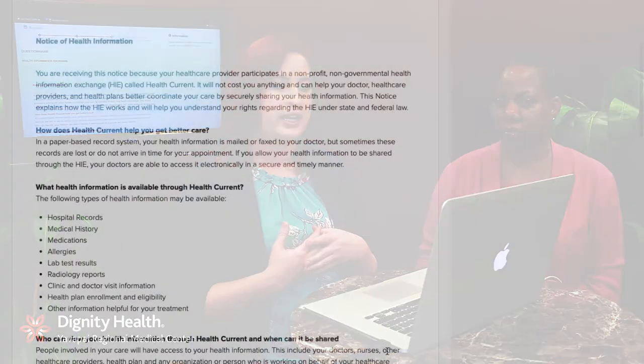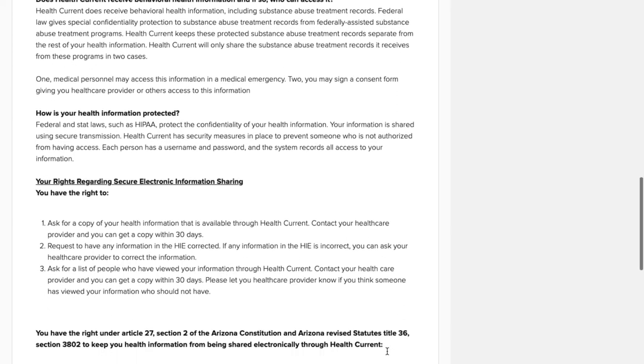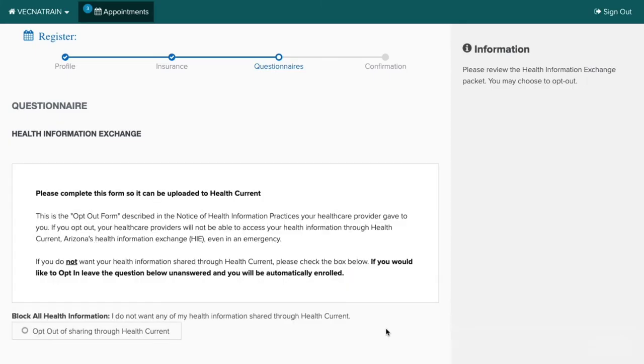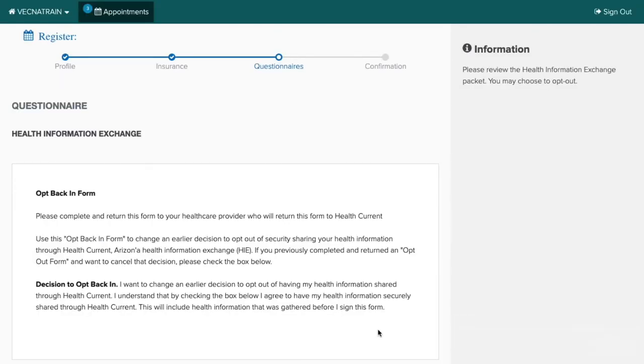The next screen informs all of our patients that Dignity Health Yavapai Regional Medical Center participates in what is called the Health Information Exchange. This screen outlines what the Health Information Exchange is. At the bottom of the screen, you can move on to the next screen, which allows you to opt out of the Health Information Exchange if you wish to do so. If you want to be opted into the Health Information Exchange, you can leave this blank and move on to the next screen. If you have previously opted out and would like to be opted back in, you can do so at this screen.